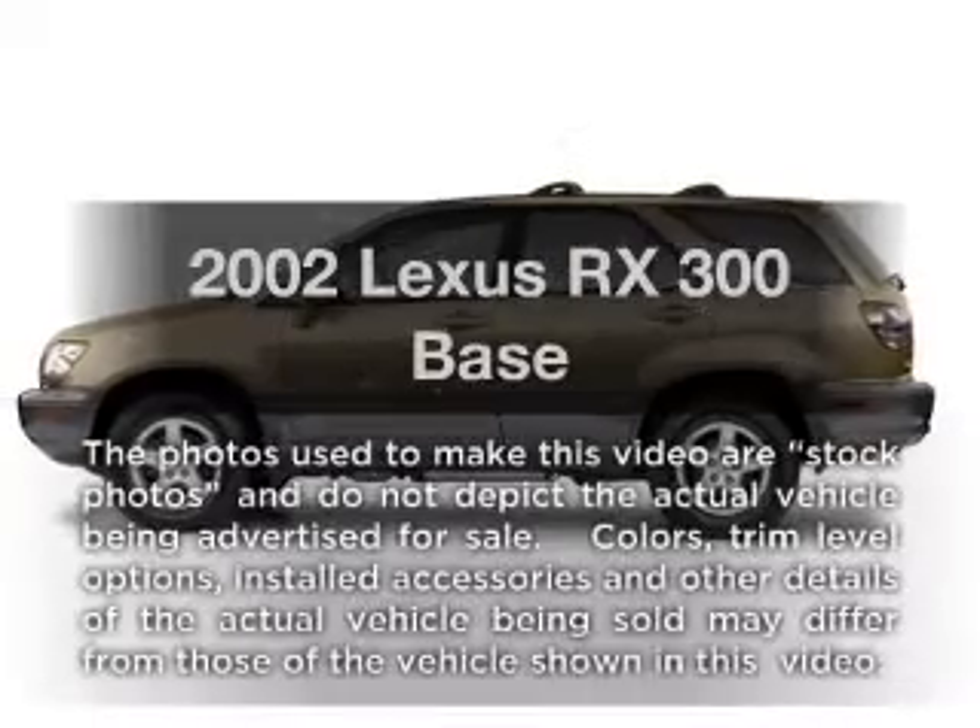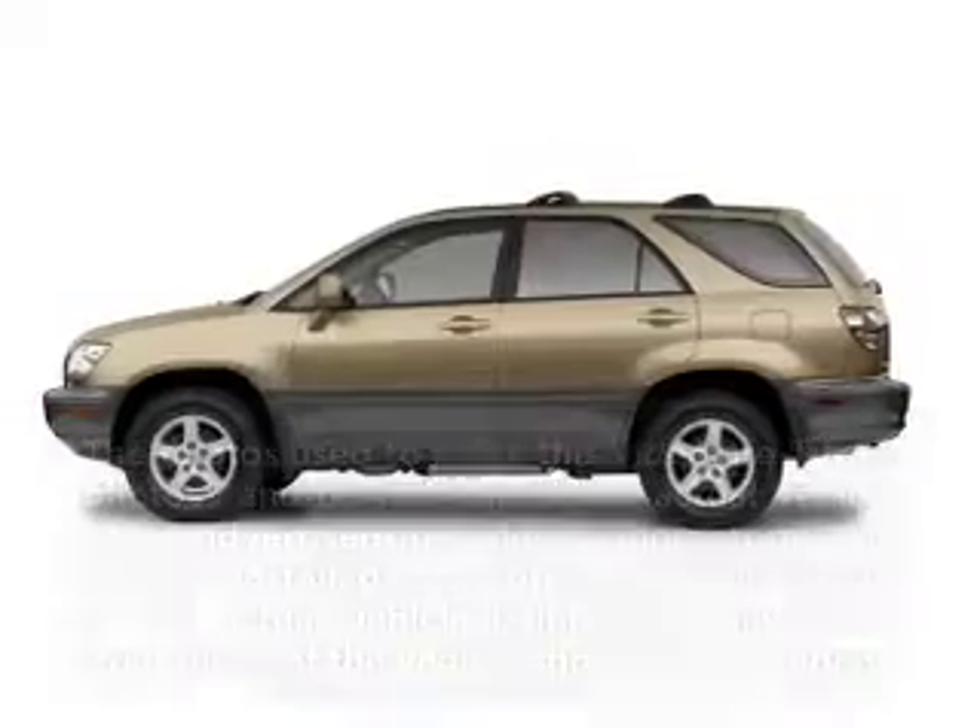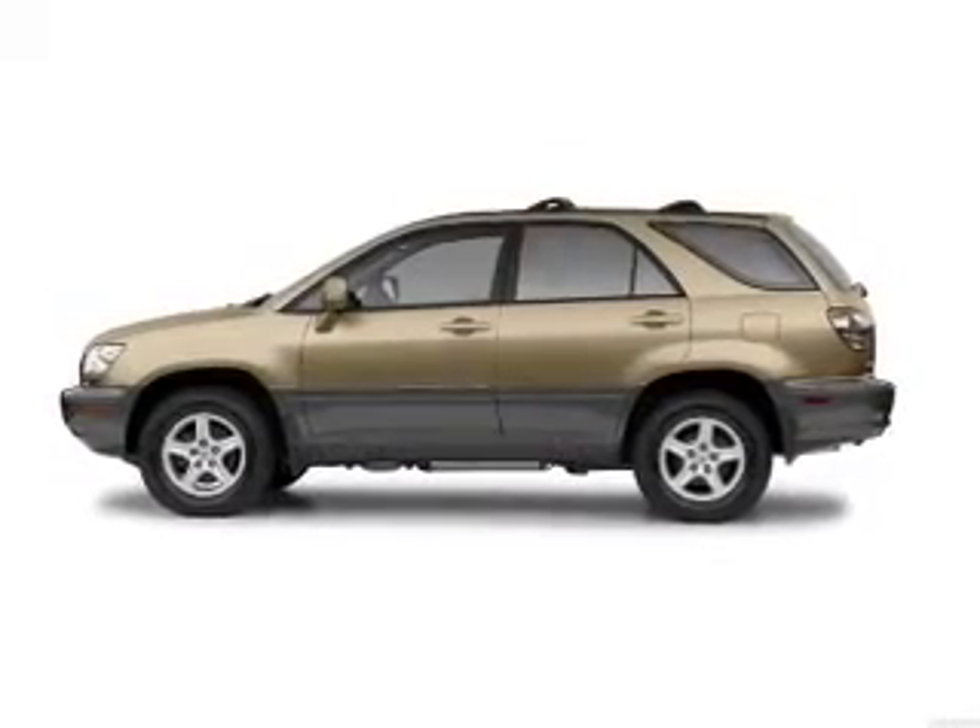Introducing the 2002 Lexus RX 300. If you're looking for a first rate auto, this one could be yours today. With a reliable six cylinder engine connected to a smooth shifting automatic transmission.